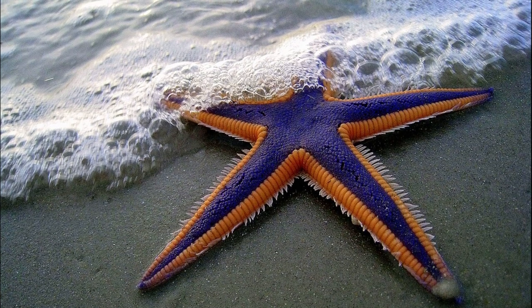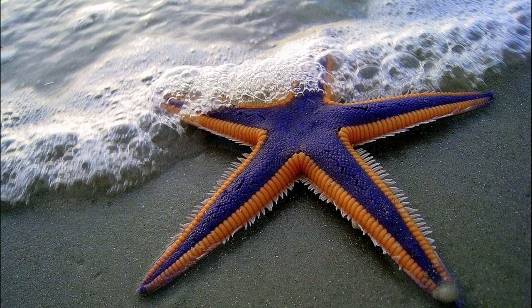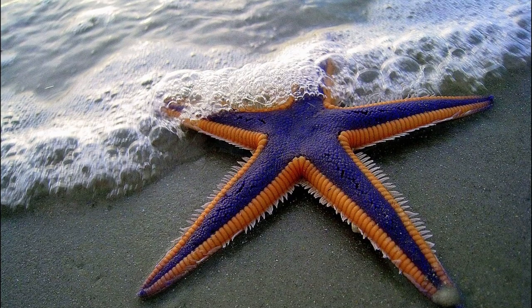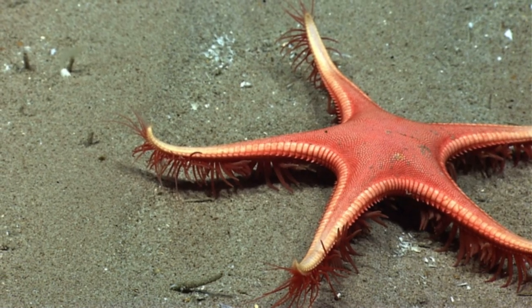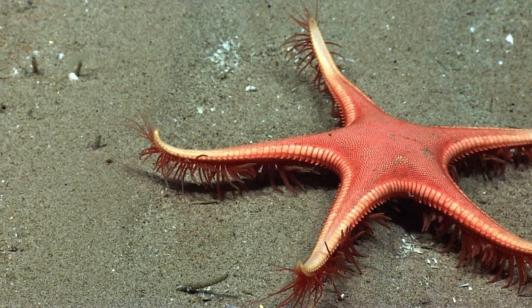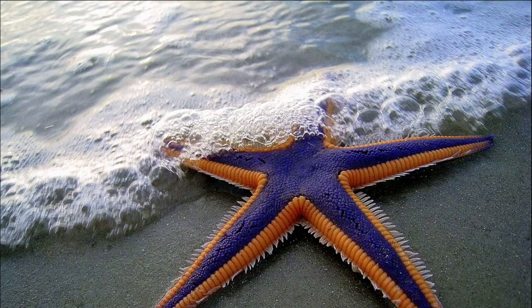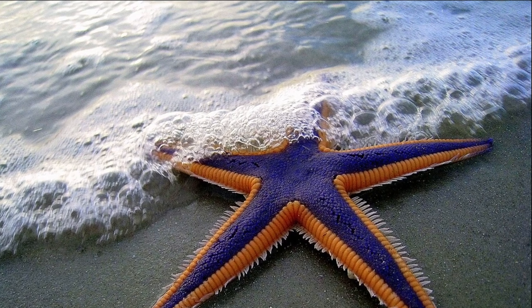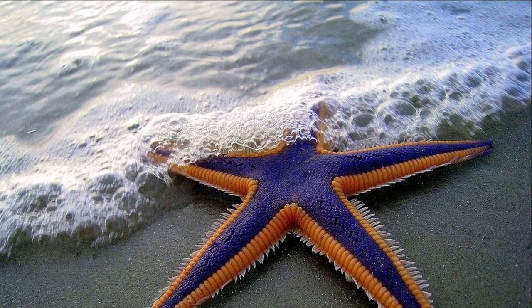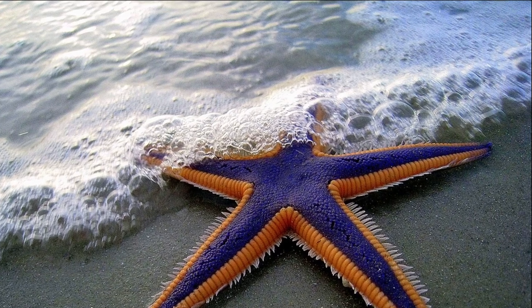The Royal Starfish has 5 arms that are usually purple in color, as is the central disc. Although the color can vary from light brown to dark purple or reddish brown. The bright sea star is outlined with an orange margin. Its arms can grow to between 0.8 and 3.1 inches in length.